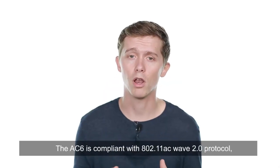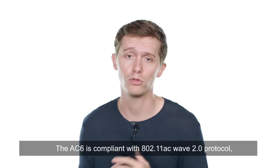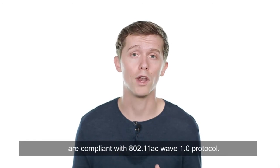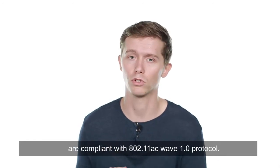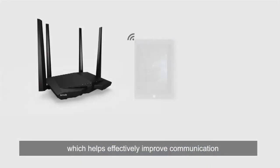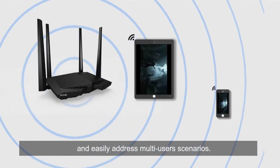The AC6 is compliant with 802.11 AC Wave 2.0 protocol, while ordinary routers available on the market are compliant with 802.11 AC Wave 1.0 protocol. It supports MU-MIMO technology which helps effectively improve communications and easily address multi-user scenarios.